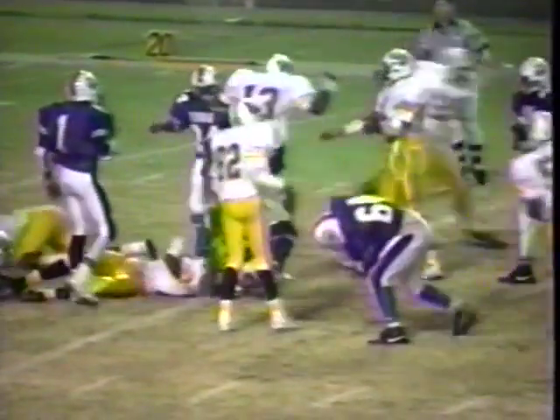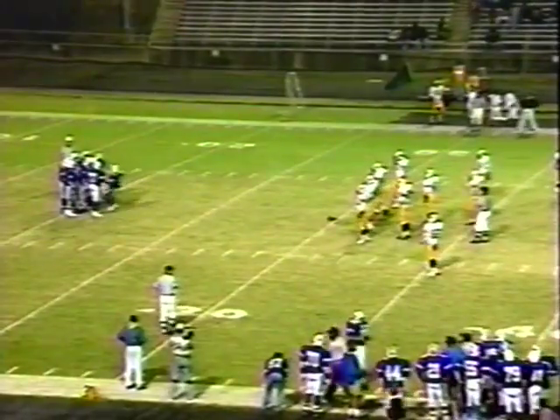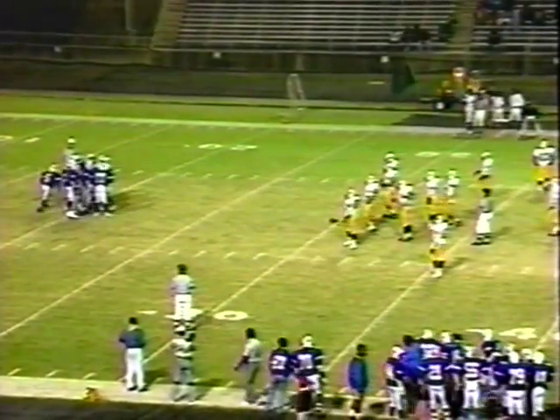Now Dunbar, as you see Derek Cherry following that wedge right up the middle, going to the left, not really at full speed, which is how you need to run that wedge kick return, but picking up nice yardage out near the 30-yard line to start the second half.